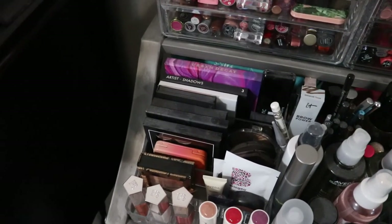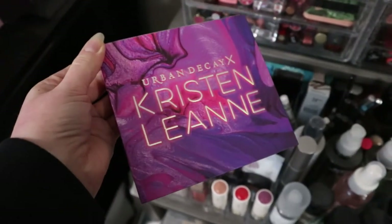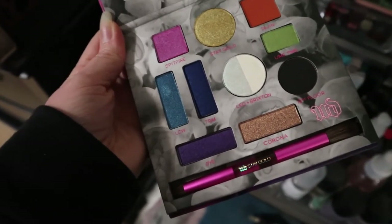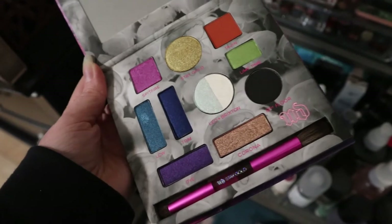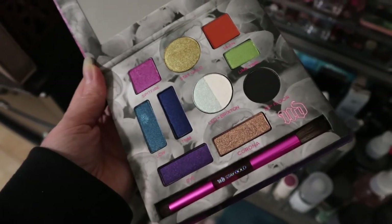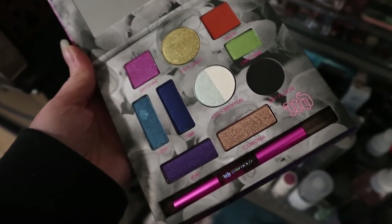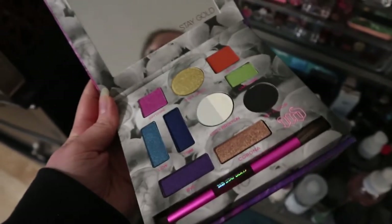The first thing I want to pull is the Urban Decay and Kristen Leanne collab palette. I've never used this and I got it a long time ago, on sale. It's still pretty old and I'd like to get some use out of it. These colors look pretty cool and that circle shade — a half-and-half duochrome topper — is really cool. I'm kind of excited about this because I honestly forgot about it. That's going to be one of the palettes.